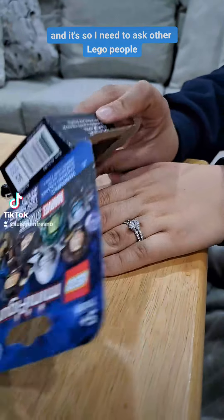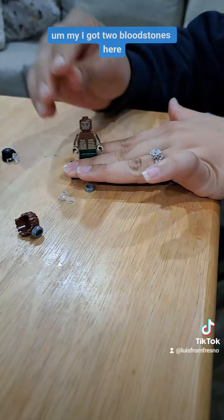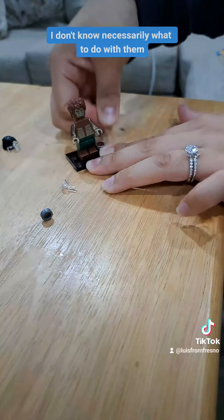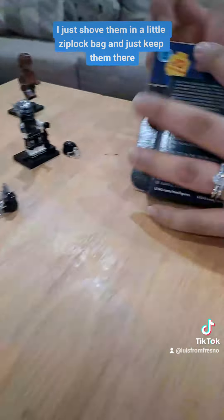I need to ask other Lego people, because I'm new to this, but I have a lot of extra pieces. Like I got two Bloodstones here. I don't know necessarily what to do with them, but they're cute. I just have extra random pieces — I shove them in a little Ziploc bag and keep them there.